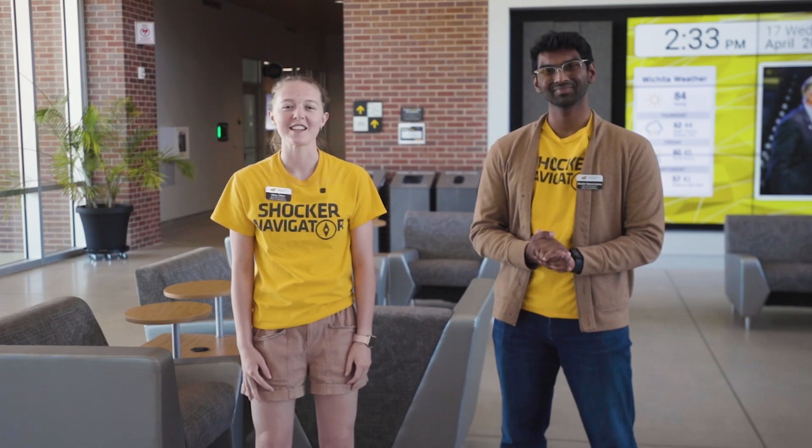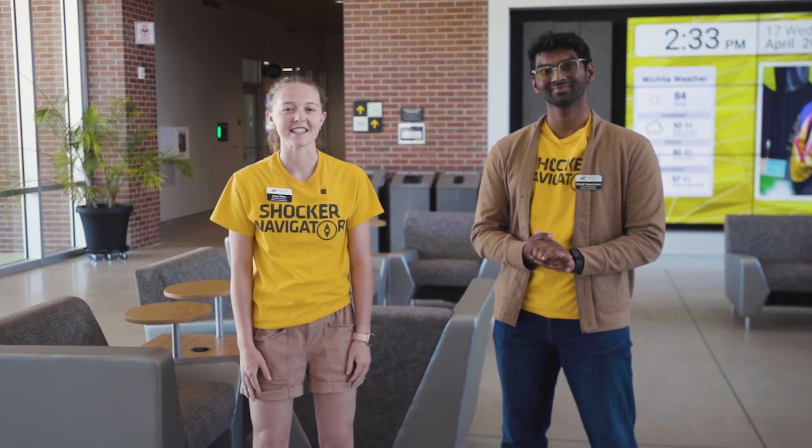Here in the John Bardo Center, you will find state-of-the-art research and testing facilities. Let's go take a look at some of those spaces now. This hallway houses a lot of our partnership labs such as NIAR, Hexagon, and Dassault Systems, all of which employ students to work on incredibly awesome projects.